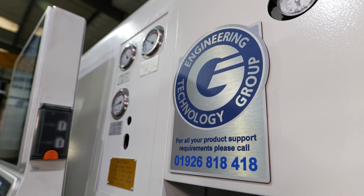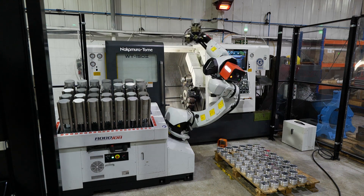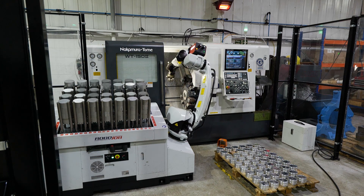From the start, ETG helped us to produce the programs, sort the robot out, and everything was linked in as one actual setup. One of the main reasons we wanted to use ETG was that the robot came supplied with the machine — not separately — it came as a full package. The first four parts we produced on the machine were passed off at ETG headquarters.